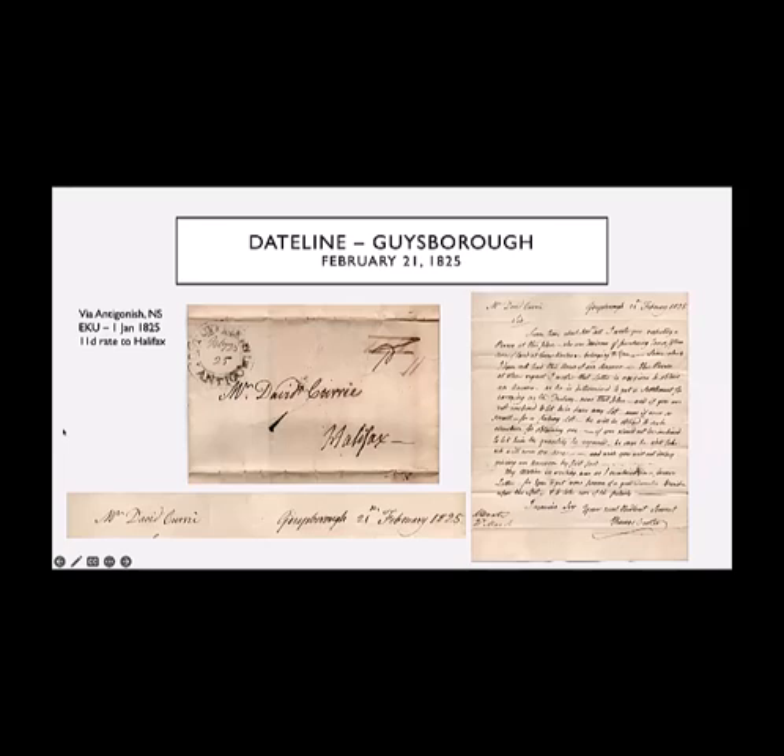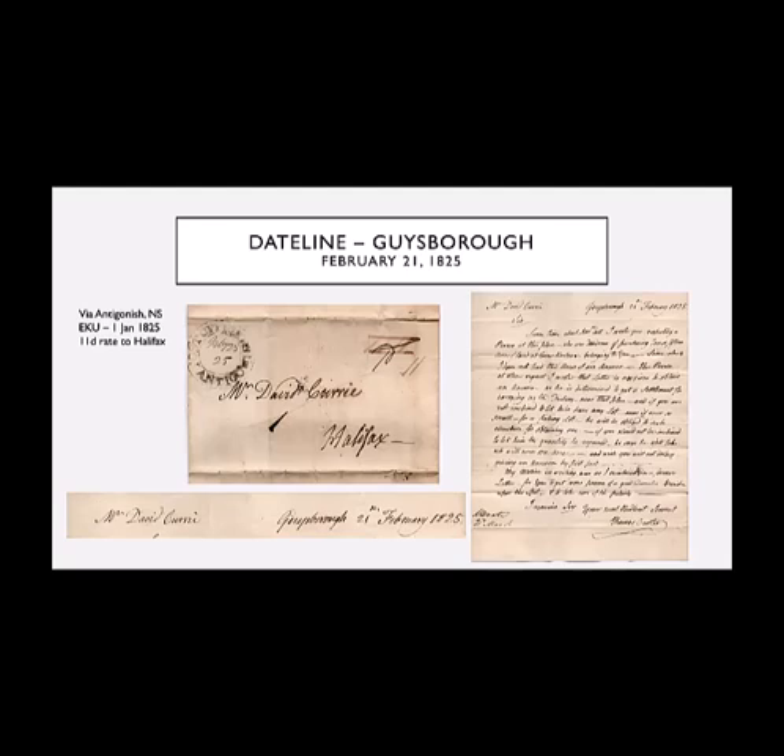The earliest item I have is not postmarked in Guysborough. It's a letter that was sent from Guysborough and would have been put in the mail system in Antigonish in February 1825. It was from Thomas Cutler, who was known as King Cutler — he really ran the community according to all the historical records I've read. He owned a lot of land and was a merchant. In this letter he's actually making an appeal to a property owner in Halifax who owns property in Guysborough County, because somebody wants to buy land there. So he seems to be the one who made those things happen.